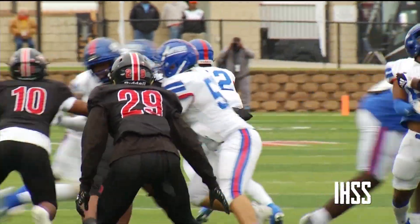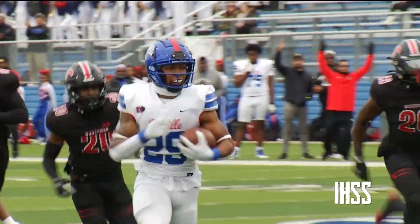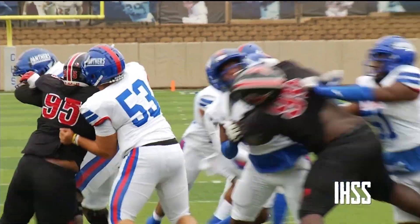Next possession, it's Durham again. He breaks free for a 29-yard score. And watch him get a slap across the face from the Westfield defender in the end zone. That's all right — it just sparked Caden a little more, because in the second, he'd do it again.